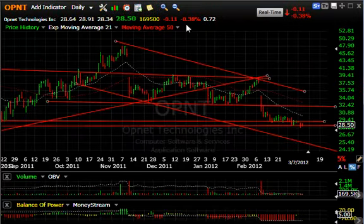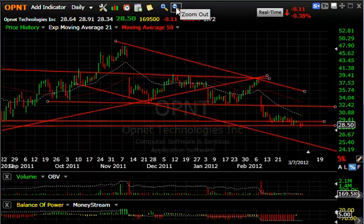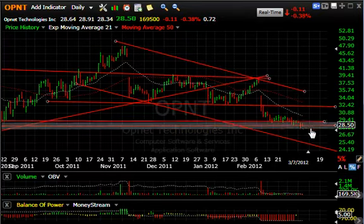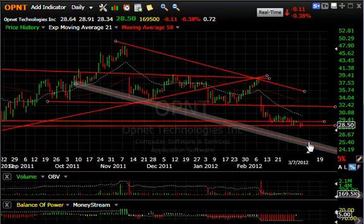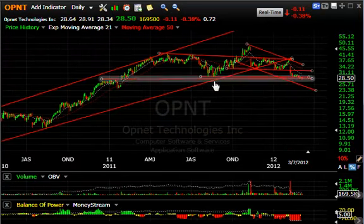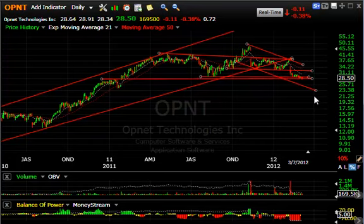OPNT — OPNET Technologies: very similar pattern to one of the other stocks I just showed you, that broke within the confines of a down channel, and it's got another little down channel. I can see the stock rolling over to test the $25–$26 zone very quickly. And if it breaks this long support zone, who knows where we can go — maybe even $20–$22.